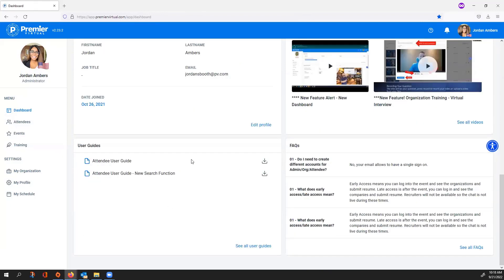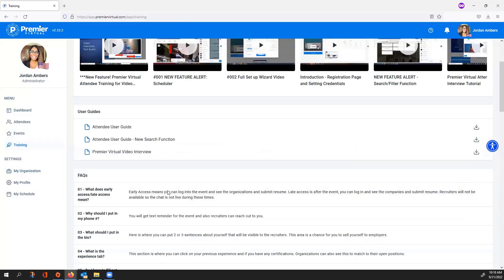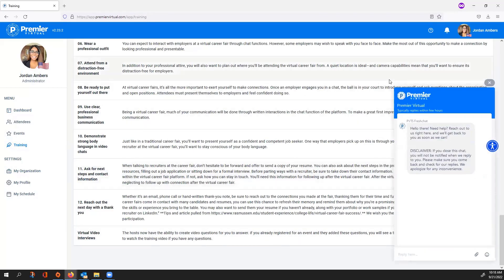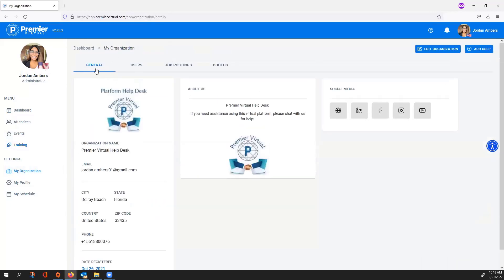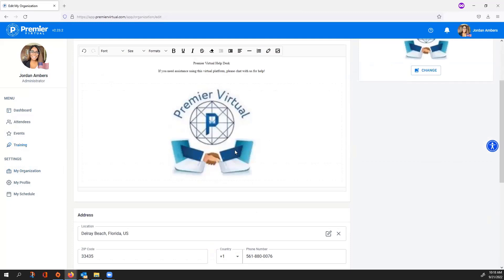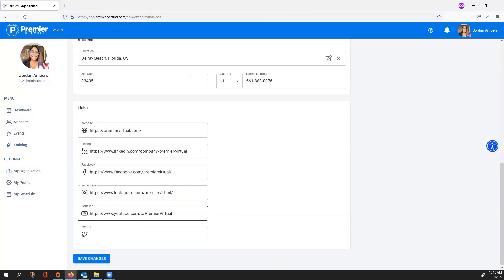You can get to all of that through My Organization and also Training — which provides all tutorials, user guides, frequently asked questions, and the chat for IT and tech support. Under My Organization, if you need to edit your general information, select Edit Organization. This allows you to edit your logo, name, main point of contact's email address, bio section, address, phone number, and social media and website links.